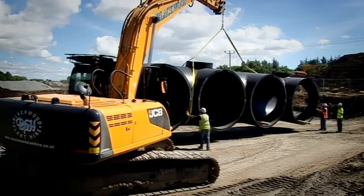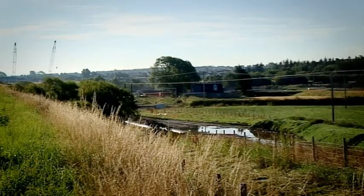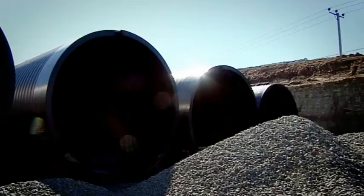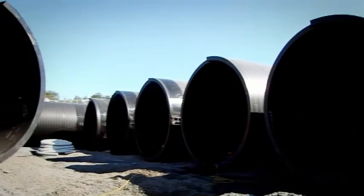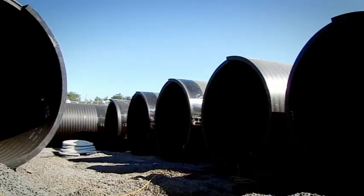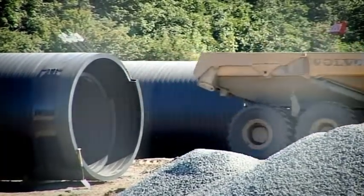Part of the scheme in the Kilmarnock section, the storm flows are brought to a wet well pumping station immediately south of the A71. Part of that system is that we need some attenuation and storage to store those storm water flows during the storm event.